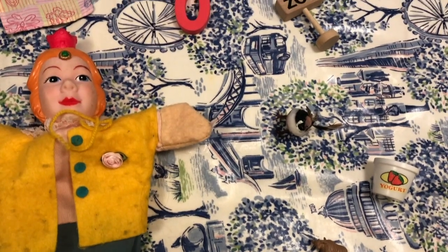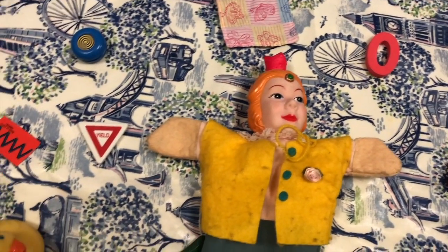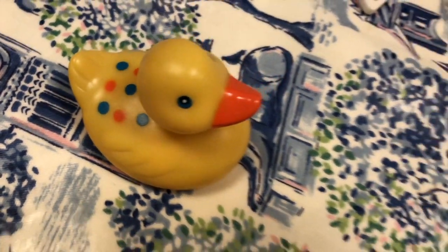Can you see anything? Look very carefully. Well done. That's a quack, quack — the noise a duck makes. Quack.